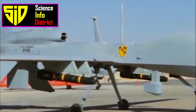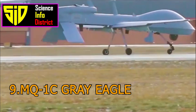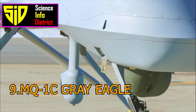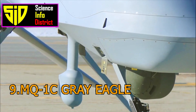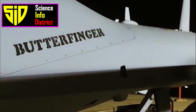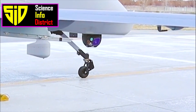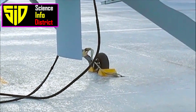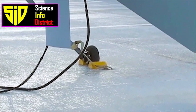Number 9: MQ-1C Grey Eagle. The MQ-1C Grey Eagle is a medium-altitude, long-endurance, unmanned aircraft system developed by General Atomics Aeronautical Systems. It is primarily used for reconnaissance and ground attack missions and is capable of carrying a variety of payloads.